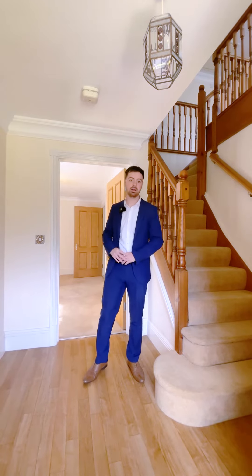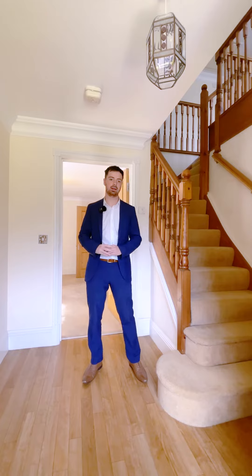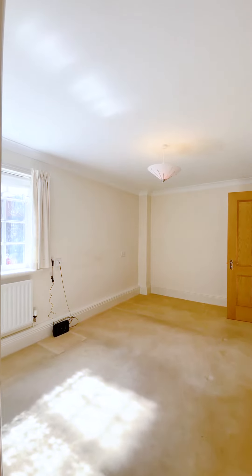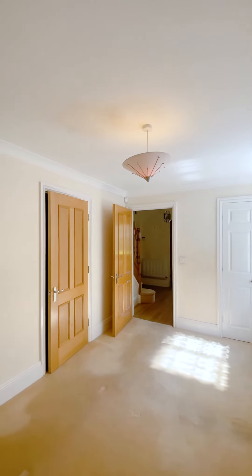After entering into the hallway, there are two really good storage cupboards, one being used as an airing cupboard currently. There's access to the integral single garage with utility space to the rear, and then behind me there is a downstairs bedroom with ample built-in storage space and an ensuite shower room.